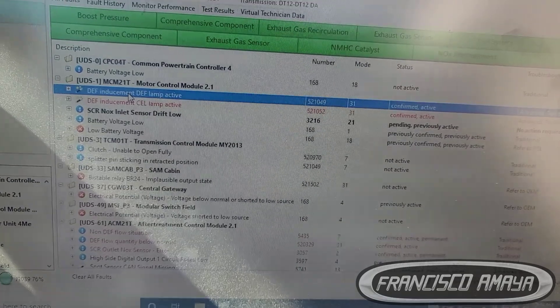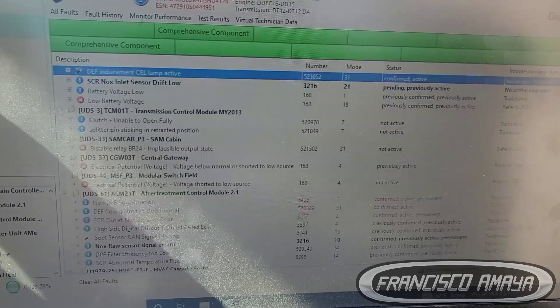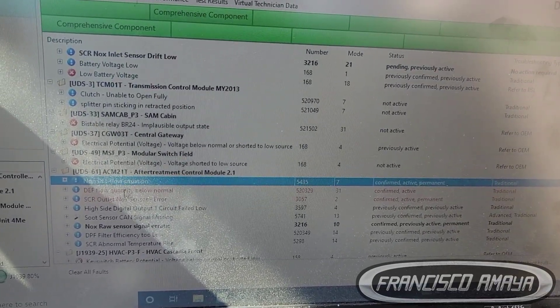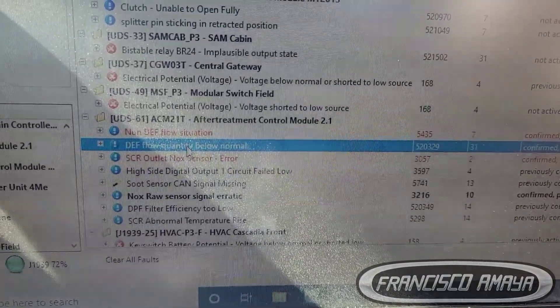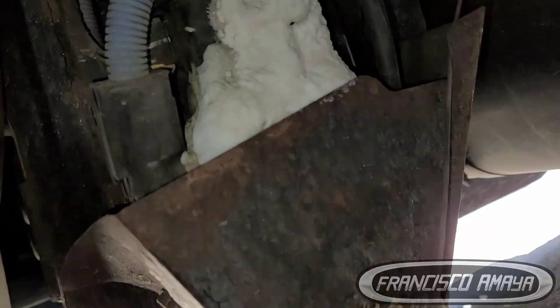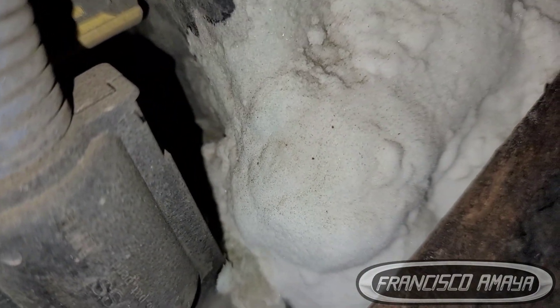Obviously, we have a problem with the DAF pump. There is a problem there, and as we go underneath the vehicle, we can see that there is an issue on the DAF pump. The DAF pump is not working properly because it's leaking, and it has a lot of stuff that is preventing it from actually working correctly.